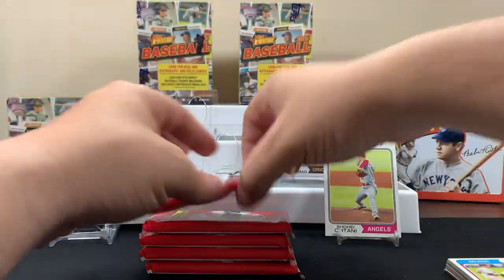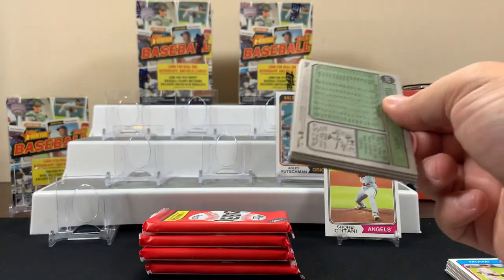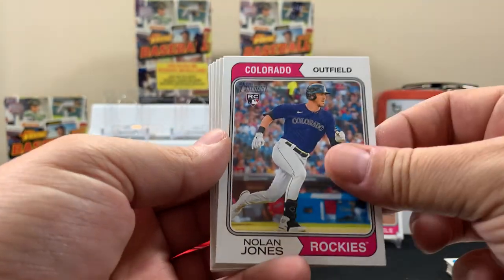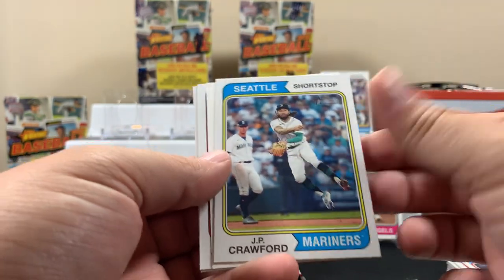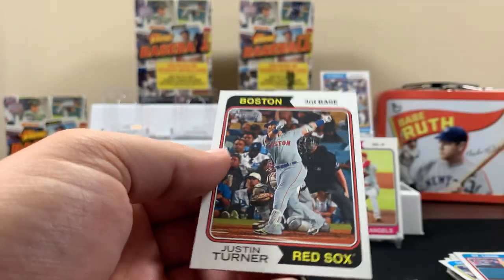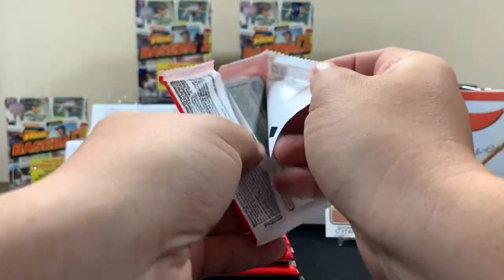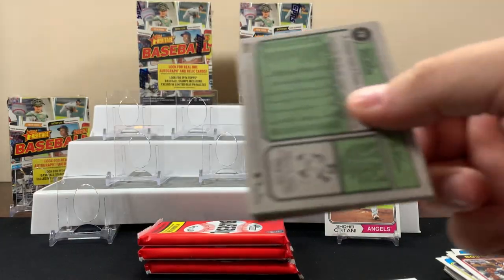That's the first blaster. It'd be cool if we pulled a sweet autograph or something. It says look for autographs — not guaranteed though. Seager, Crawford — there's like a little sticker card, interesting. Turner. These cards smell weird, they smell like... cards.